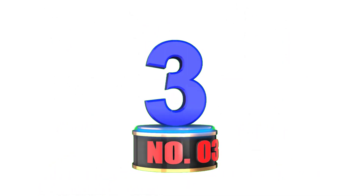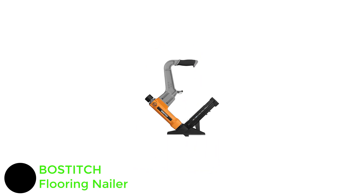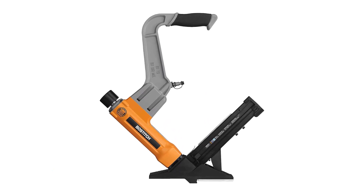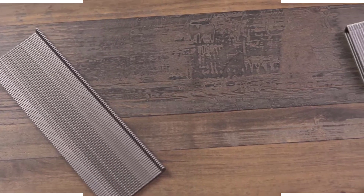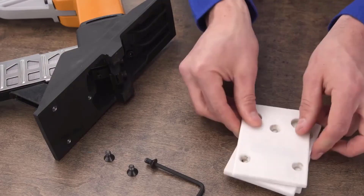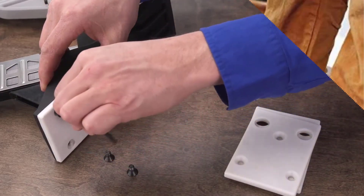Number 3: BOSTITCH Flooring Nailer. You can find a wide range of power tool options from Bostitch, most of which are highly durable and reliable. They also make a flooring nailer that is equally durable and strong. The Bostitch BTFP12569 Flooring Nailer is among the most reliable options mentioned here. When combined with its excellent build quality, you can easily rely on this flooring nailer for a long time.